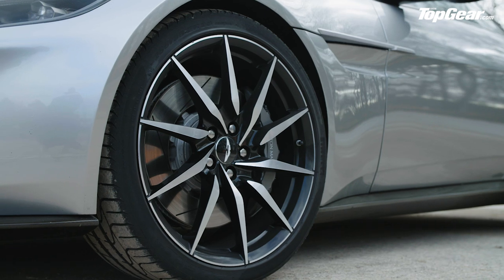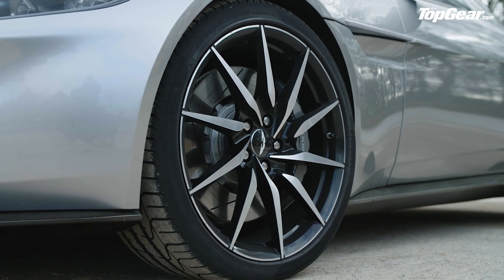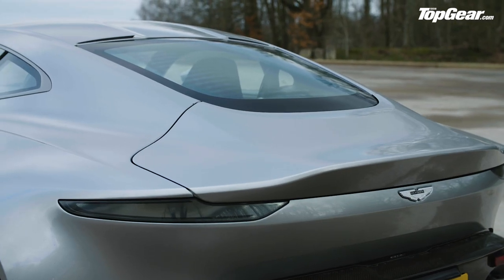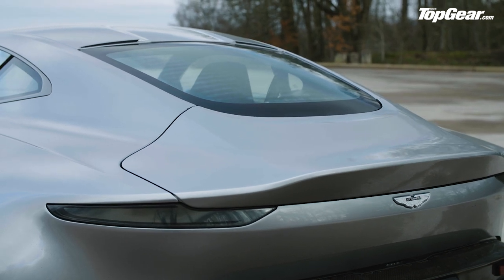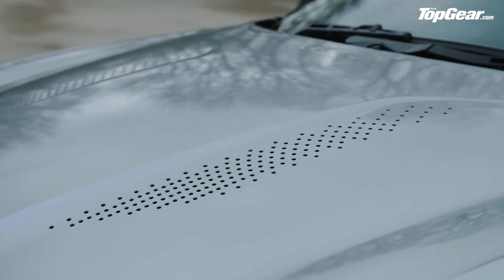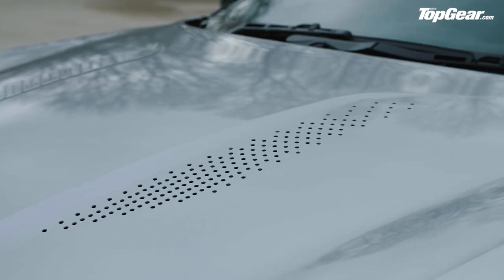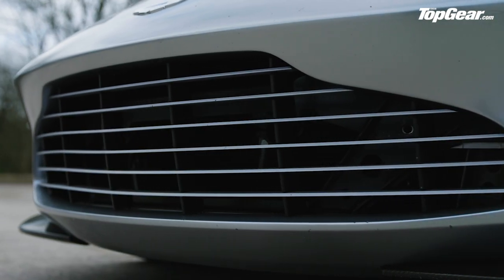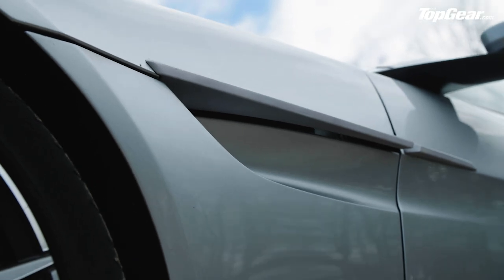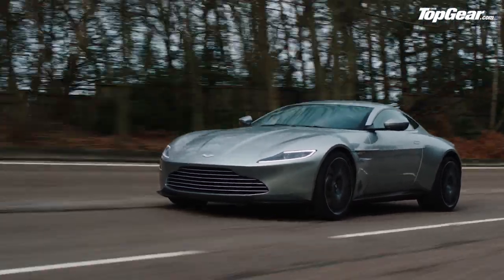There's nothing prototype about the way it drives. Under this carbon fiber bodywork is a modified platform from the old V8 Vantage — wider track, longer wheelbase, a six-speed manual, and the old 4.7-litre V8 producing around 500 horsepower. This is the naturally aspirated V8, of course, before Aston started using Mercedes' twin-turbo 4.4-litre V8, which is why it sounds, well, like this.